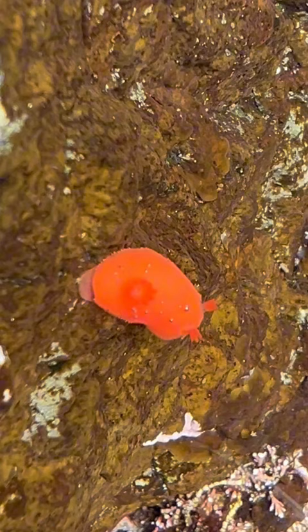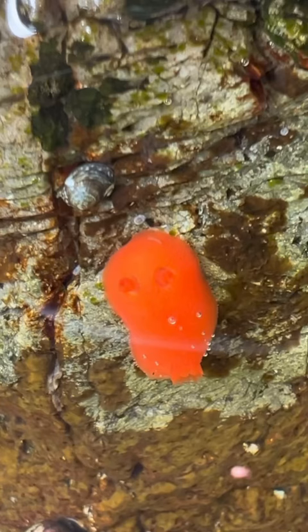Those two little horns on the front of its body are called its rhinopores, and these are sensory appendages that help them sense the environment around them. Nudibranchs are found all around the world in marine environments.